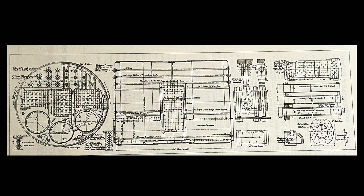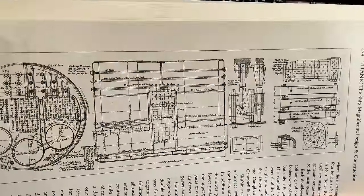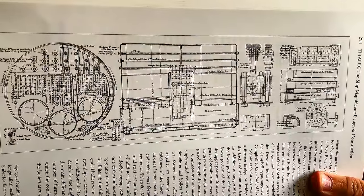Here we have another view — a double-ended Scotch boiler, end view. These things were massive. I'll put the pictures up so you can see them a bit better.